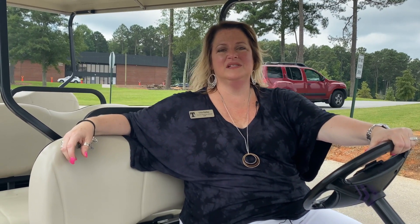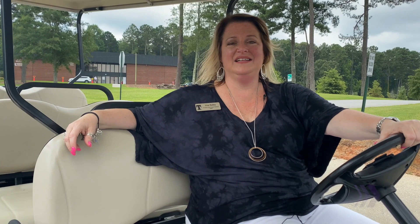Thank you for going with us on this tour for your high school student arrival and dismissal. If you have any questions at all, please feel free to reach out to me at lisa.braylee@tcslions.org. We're looking forward to a great year.